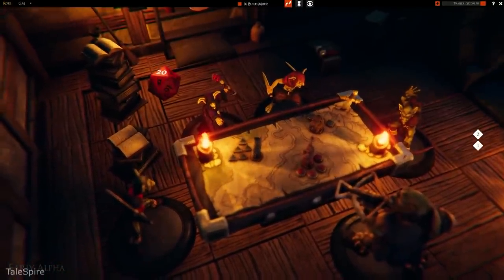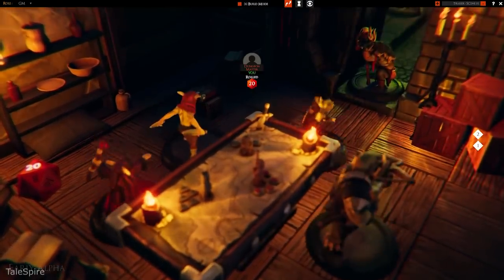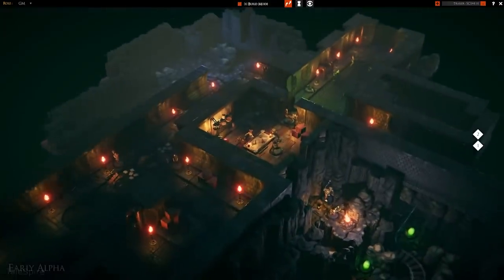The game is in early access right now, so don't expect miracles, but hey — an early access game with overwhelmingly positive reviews. Now I've seen everything.